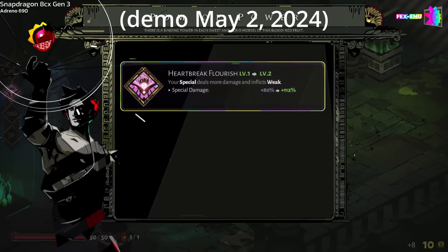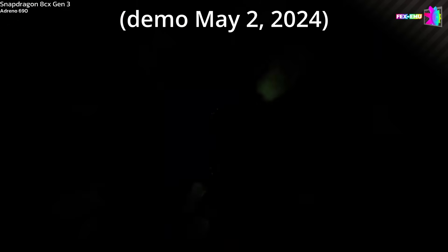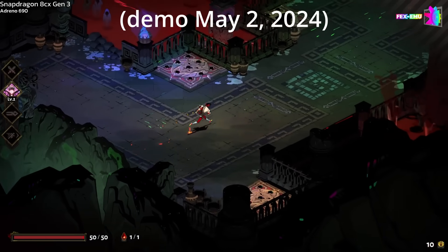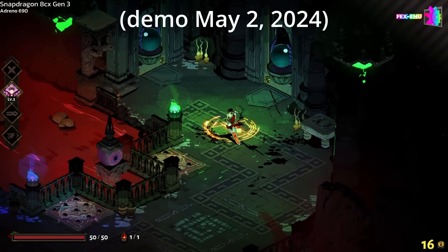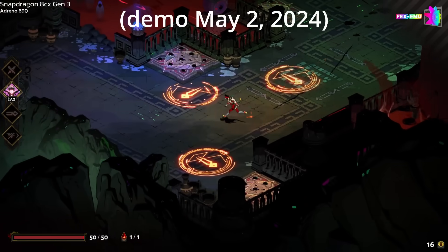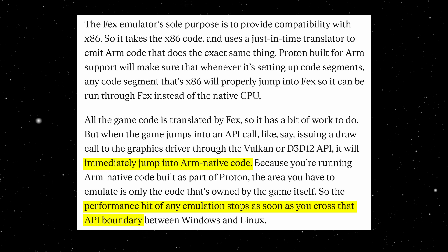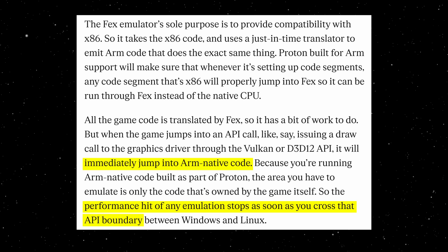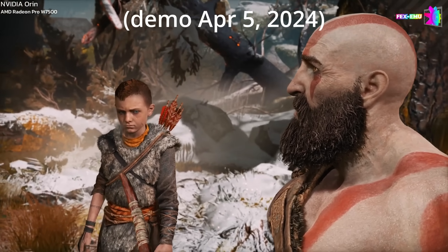Here's the genius part — FEX is lazy, but in a good way. FEX only emulates the CPU instructions: the game logic, the AI, the physics calculations. But modern games rely heavily on the GPU for graphics. When the game asks to draw a 3D model or render a texture using DirectX or Vulkan, FEX doesn't touch it — it passes that request directly to the native hardware. Pierre from Valve explains why this is key to performance: "The performance hit of any emulation stops as soon as you cross that API boundary. It will immediately jump into ARM native code." This means the heavy lifting — the graphics — runs at native speed, just like a native mobile game.